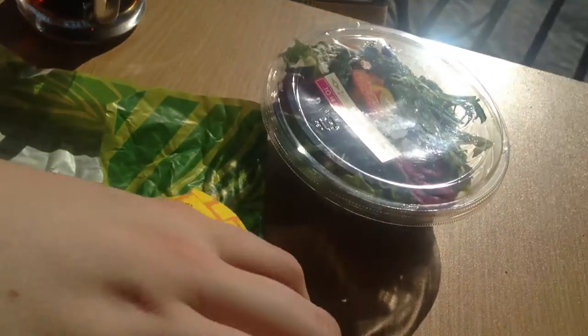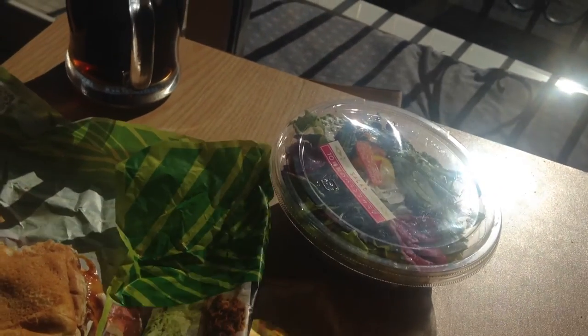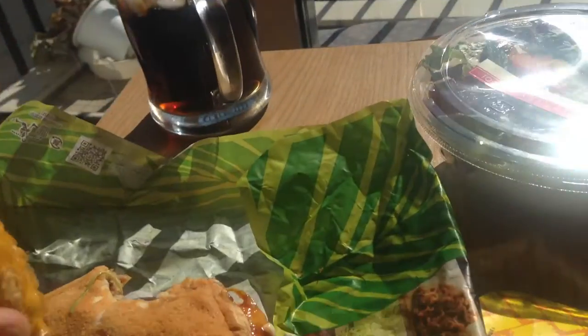And then our pineapple pie. I thought it was a banana pie because it was right next to the banana shake and I didn't read the sign. There's also a banana shake but I didn't know that — even though it's written in English right there.